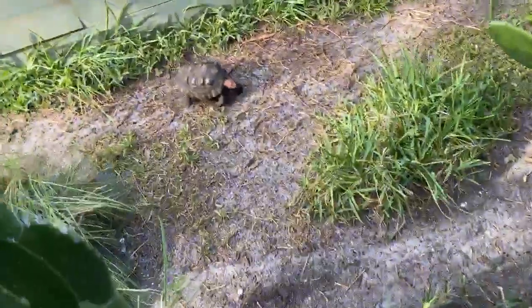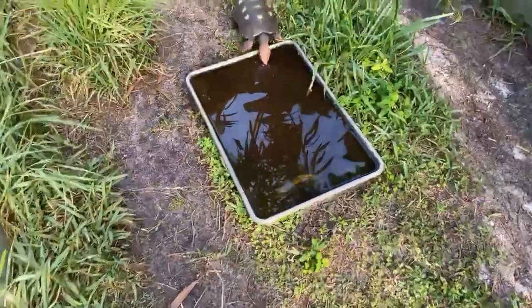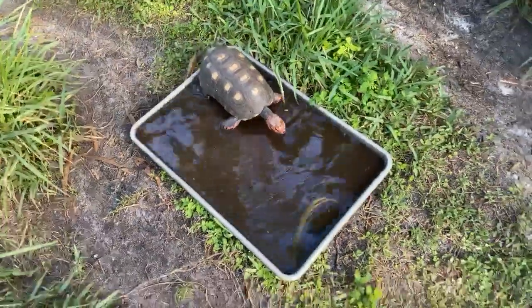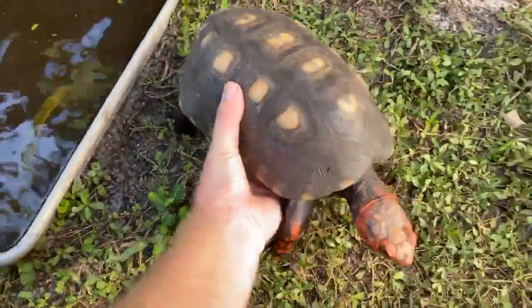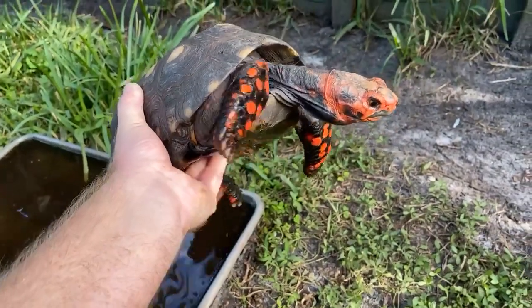I'm in the process of cleaning some water dishes, which is always fun. These cherry heads never fail to dirty their water — I change the water and 12 hours later it's black. It's mostly just that they walk through it and the dirt falls off them into the water. This right here is one of my crown jewels — Darth Maul.